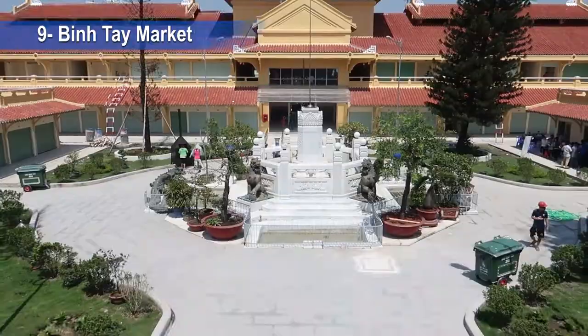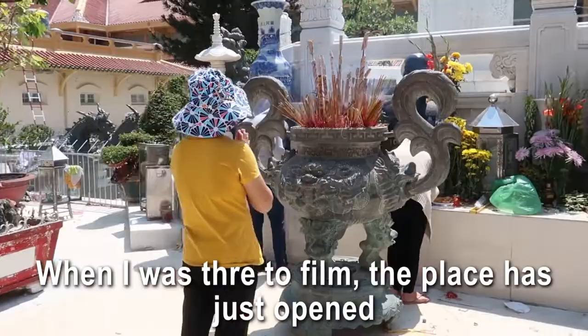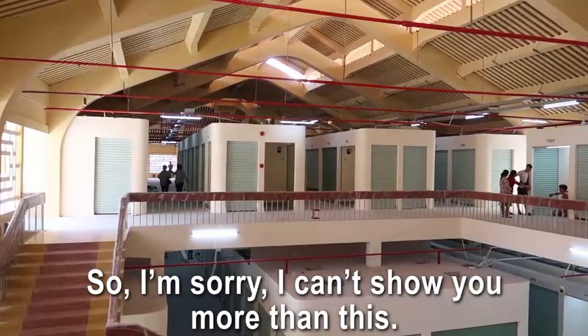Another place with way fewer tourists but even more beautiful: number nine, the Binh Tay Market. This building has been under renovation for a while but now it's as beautiful as it used to be. When I was there to film, the place had just opened for store holder registration, so I can't show you more — you'll have to come and see it yourself.